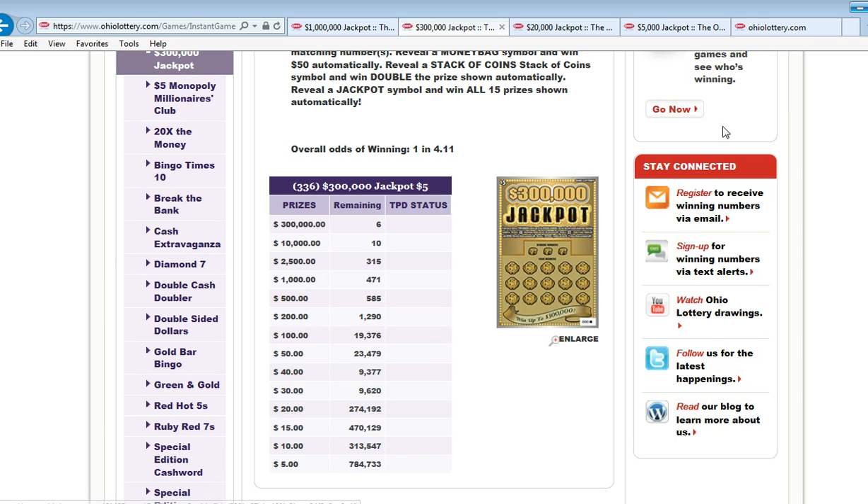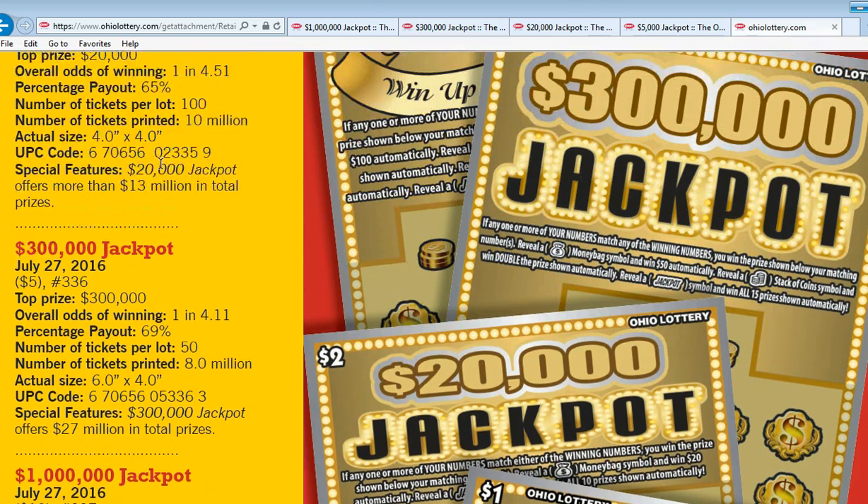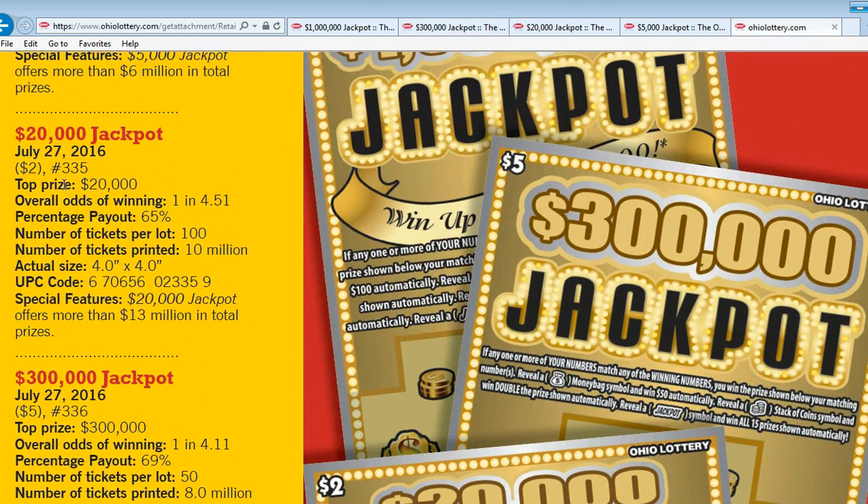Let's take a look at the two dollar game. It's a twenty thousand dollar jackpot. Overall odds of winning is one in four point five one, percentage payout sixty-five percent, number of tickets per roll is one hundred — so that's two hundred dollars a roll. Number of tickets printed: ten million. They've printed ten million two dollar tickets — that's just an outrageous amount of tickets. There's gonna be a lot of dead spots in those rolls.